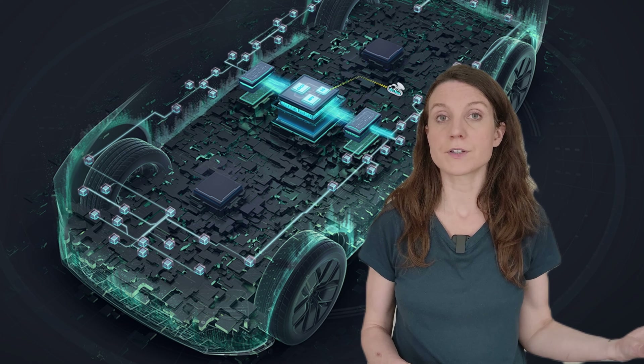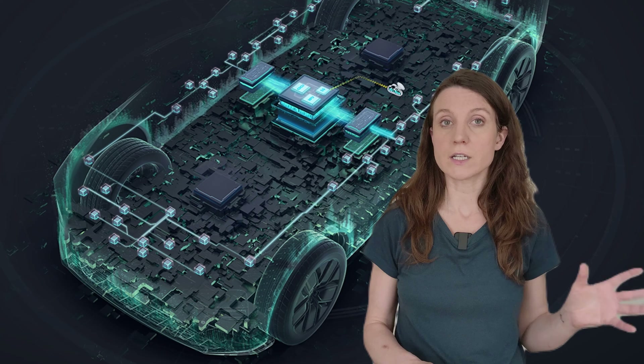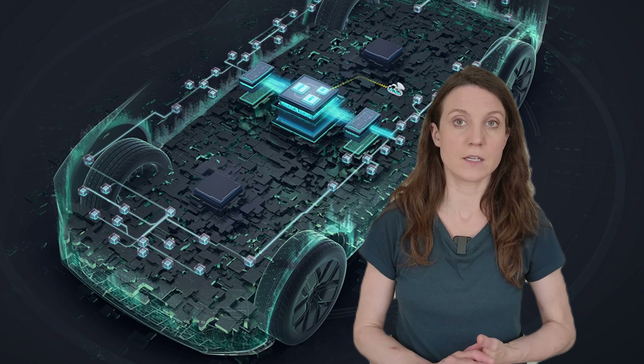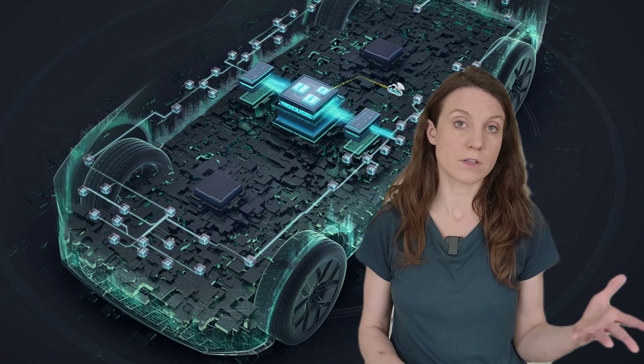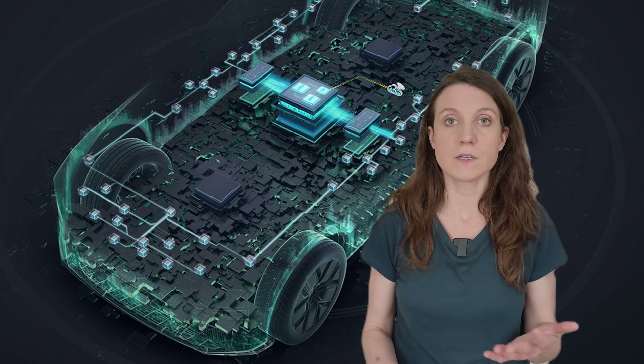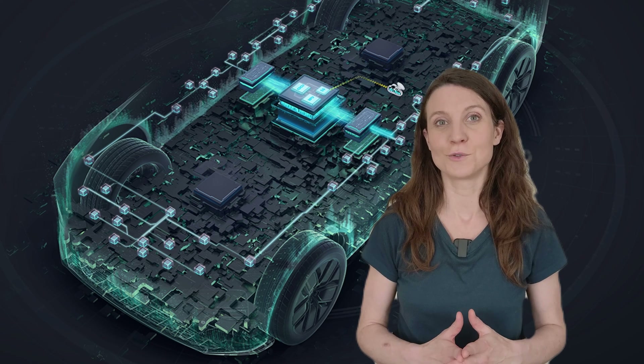In addition to the four entry-level EVs that will debut in 2026, the new China Electrical Architecture will also be used in two mid-range Volkswagen EVs jointly developed with Xpeng. The first of these models is going to be an SUV, and both are expected to hit the Chinese market in two years.